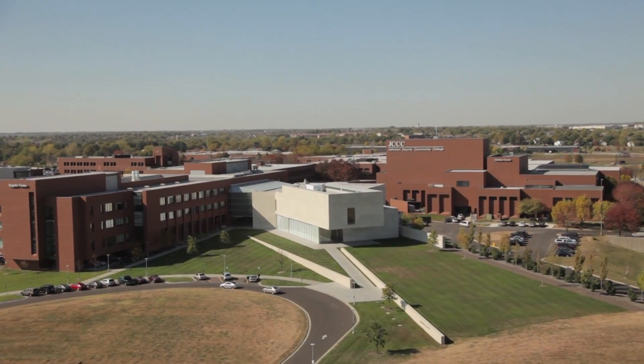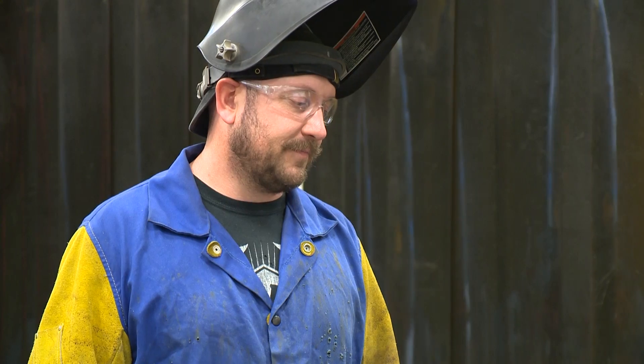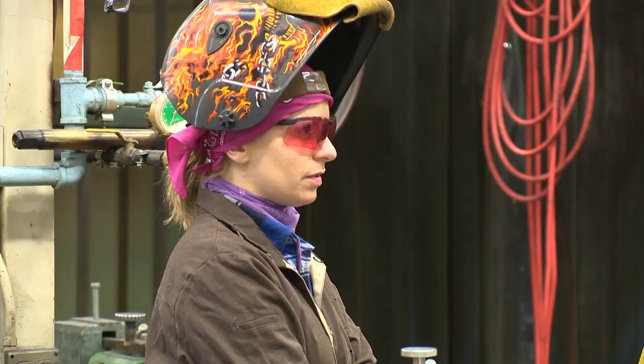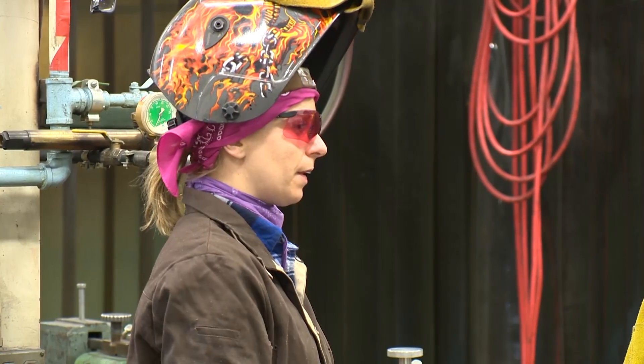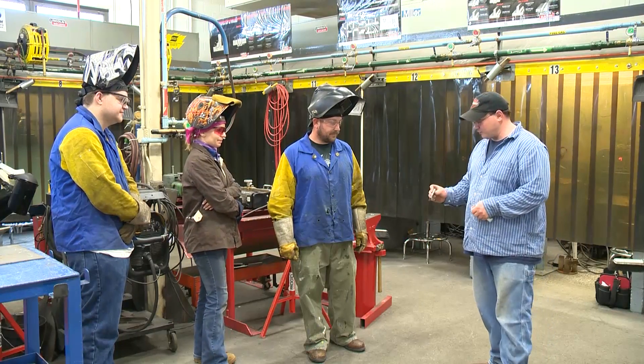Fabricate a future at Johnson County Community College. New technologies are creating more uses for welding in the workplace. JCCC's metal fabrication program, also known as welding technology, prepares students for those job opportunities.